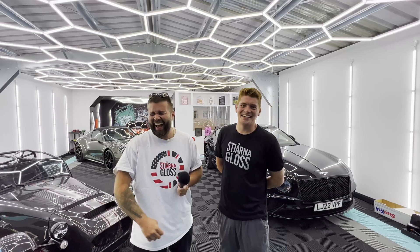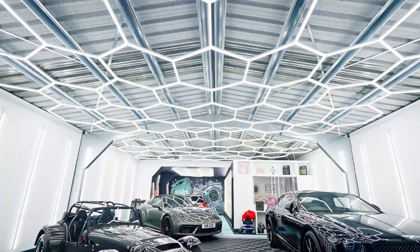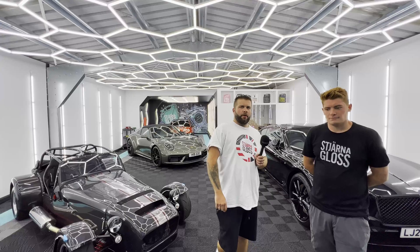This does not look like what I expected from the outside of this building — this is absolutely insane. I like it, I love it, I want some more of it. This is the ultimate Stierna Gloss garage tour, essentially. So give me the rundown — give me the lay of the land. What's going on here?